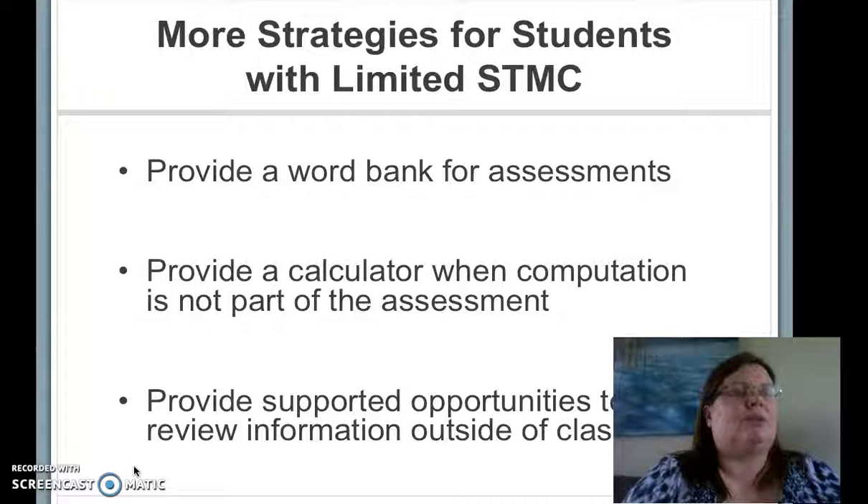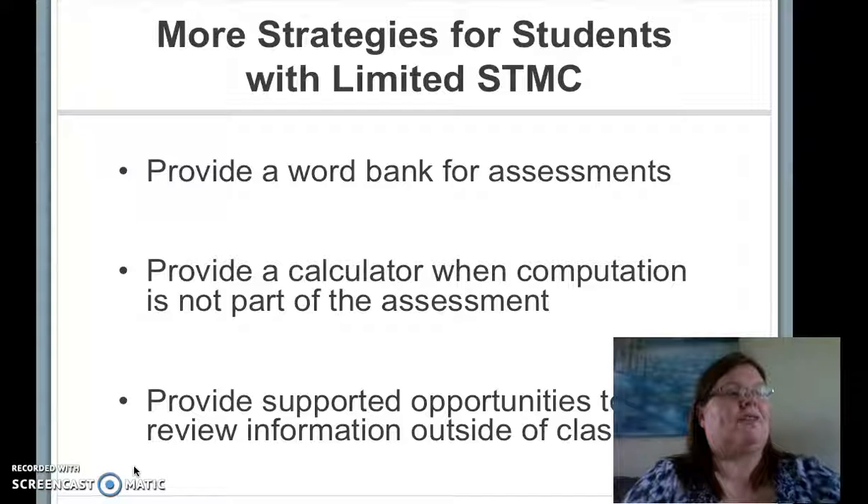In the general education setting, students with limited short-term memory capacity should be allowed to use a word bank, use a calculator when not assessing computation, and have additional opportunities outside of class to review information. For my students, I think of this as repeat, repeat, and repeat — but each time I try to make it have variety.